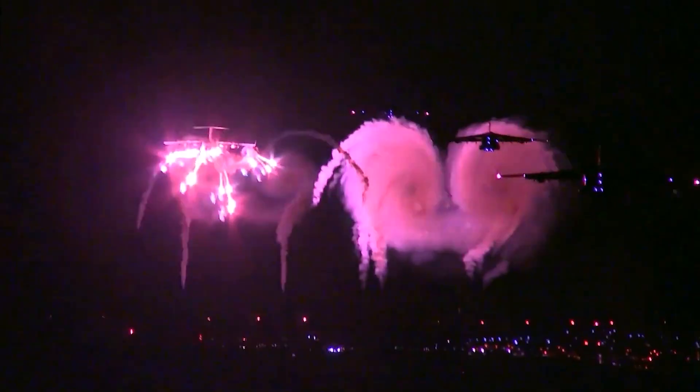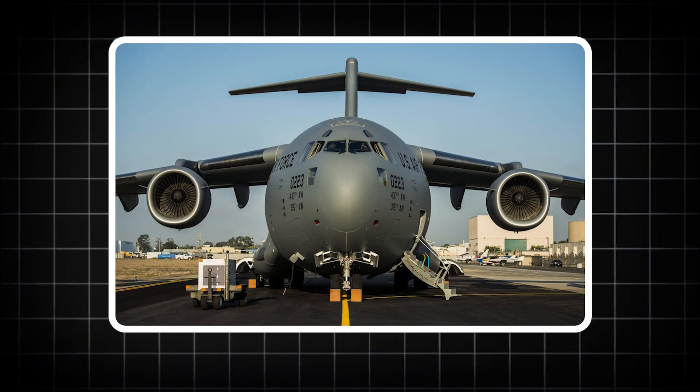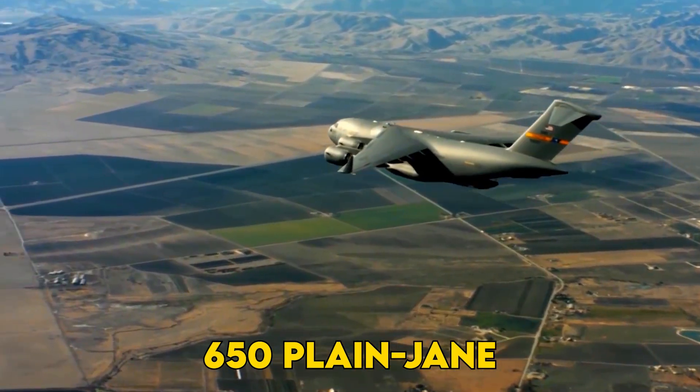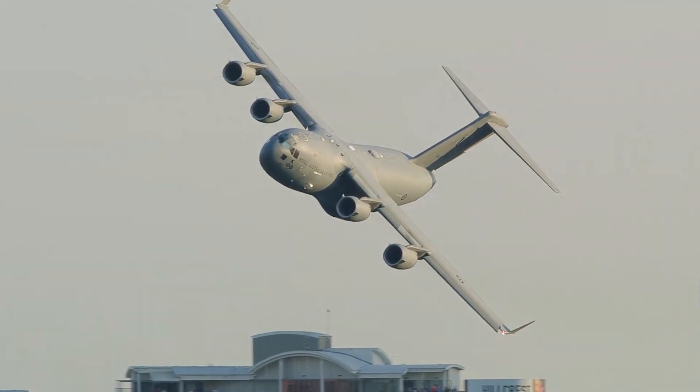Ever seen a cargo hauler spit out 100 cruise missiles in a single breath? In January, a C-17 dumped four Rapid Dragon pallets and morphed, mid-flight, into the planet's biggest bomber without drilling a single rivet. If 650 plain-Jane transports can flip the switch overnight, does Beijing's air defense playbook just collapse on takeoff?